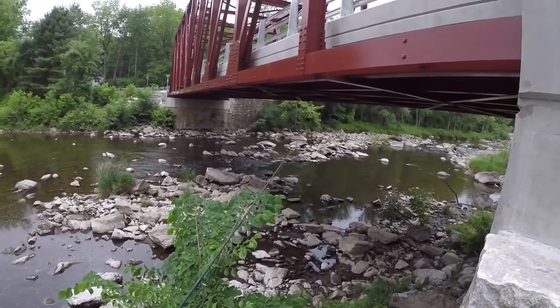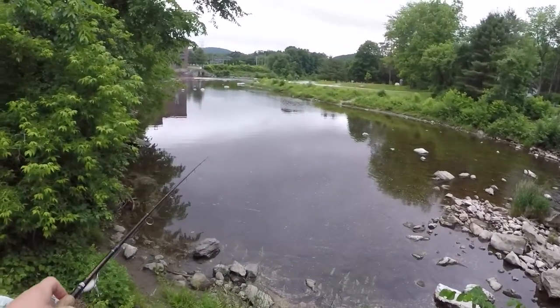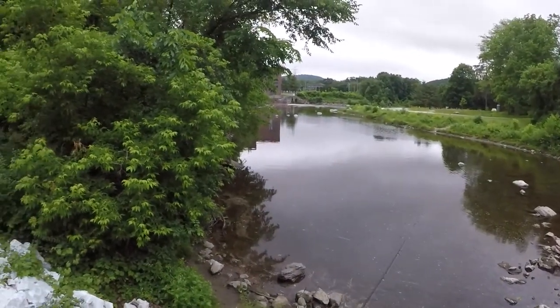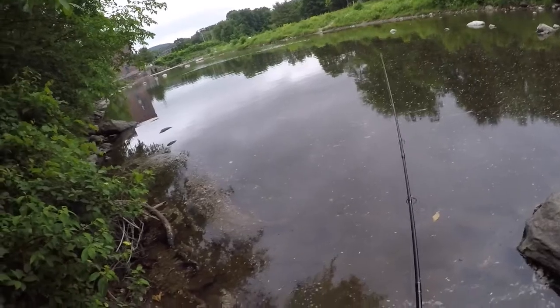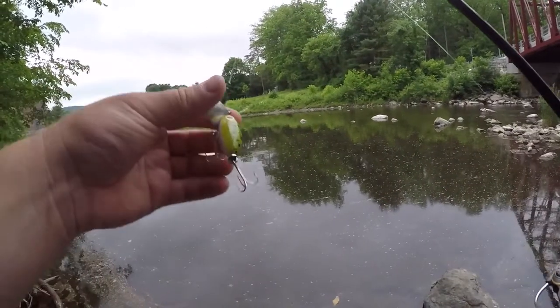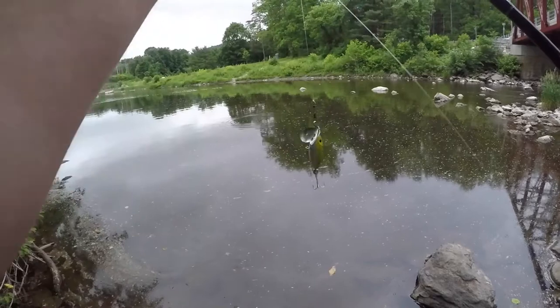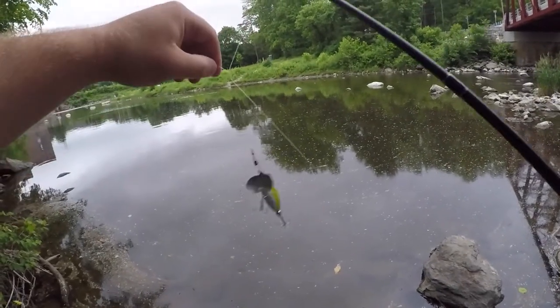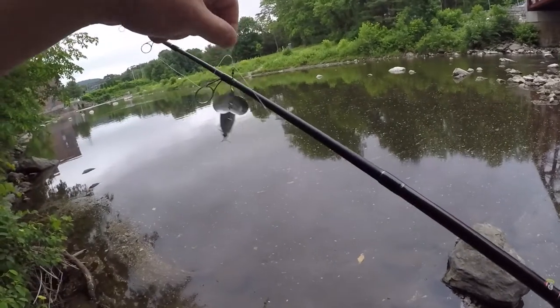We're gonna be fishing for bass today. We have some current coming down here and then we have this main pool that I'm gonna try to fish right here. First cast of the night — we're gonna be using a jitterbug because, like I said in the last video, I ran out of my gulp night crawlers, the six-inch ones. So until I get some new ones, we're gonna be using some top water action.